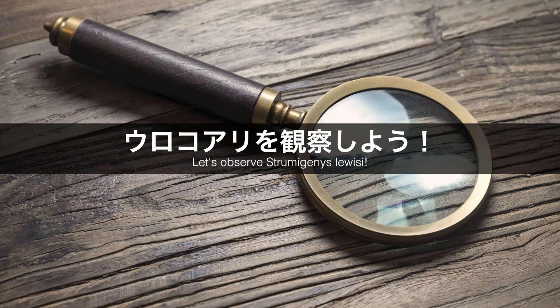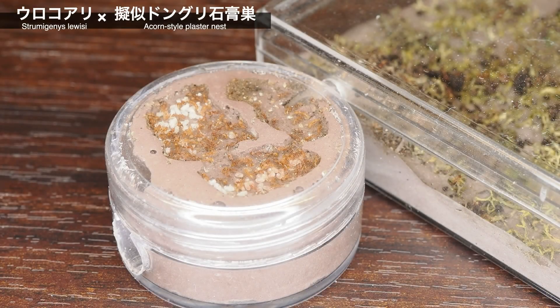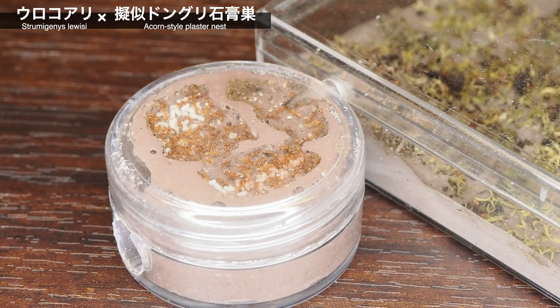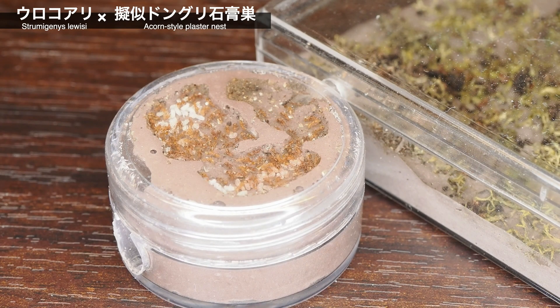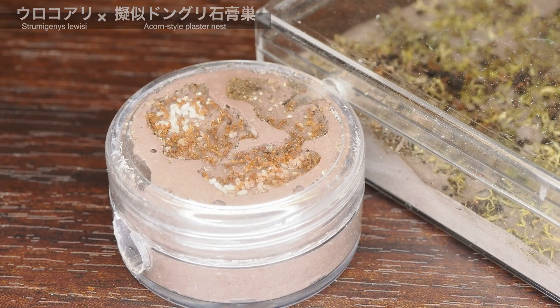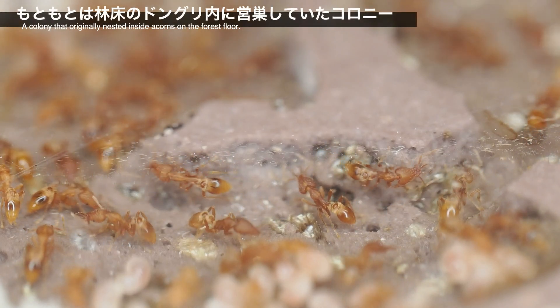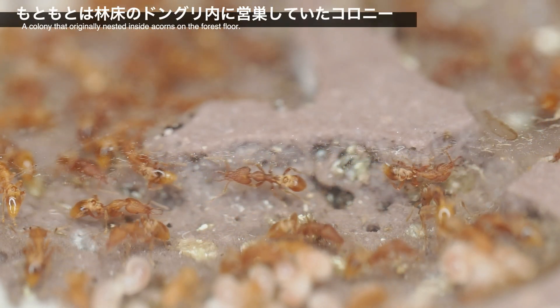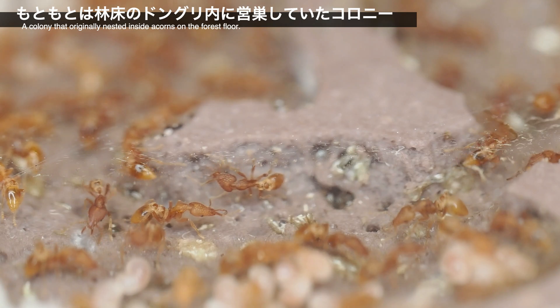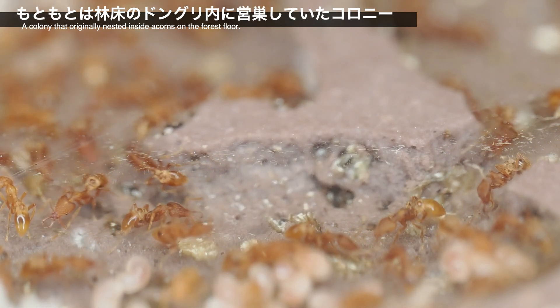ここからは、飼育セット内で暮らすウロコアリたちを観察していきましょう。小さなウロコアリたちが繰り広げる見ごたえのある生活の様子を、どうぞごゆっくりご覧ください。ご視聴ありがとうございました。